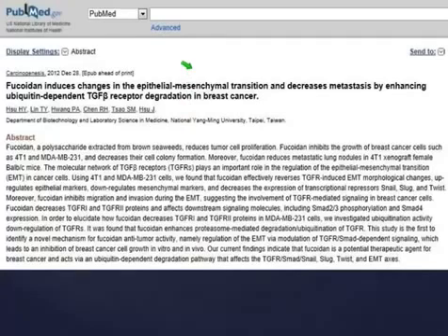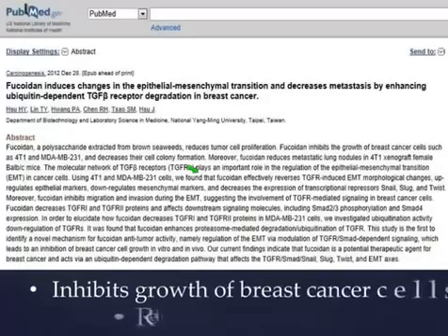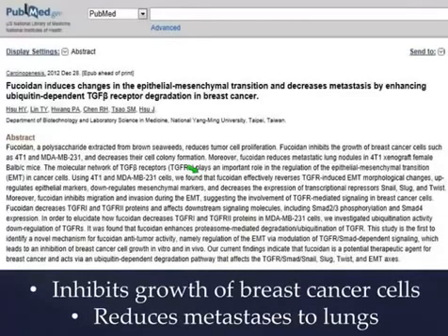I pulled this right off PubMed. For those of you who don't really think that what we're doing is science-based, read this. Fucoidan inhibits the growth of breast cancer cells and it's been proven to reduce the metastases of breast cancer from the breast to the lungs. Now that's a pretty big deal. This is one more reason to join Yongevity, one more reason to join our cause — because everybody needs to know this and nobody does.